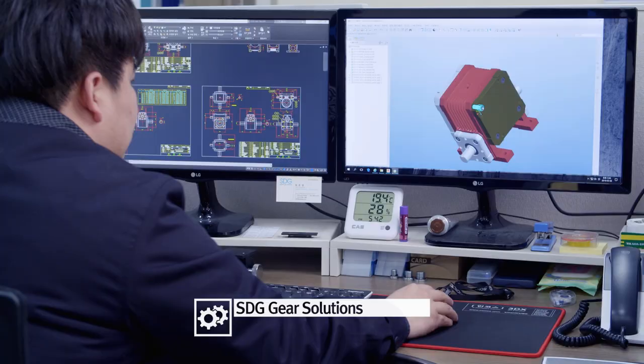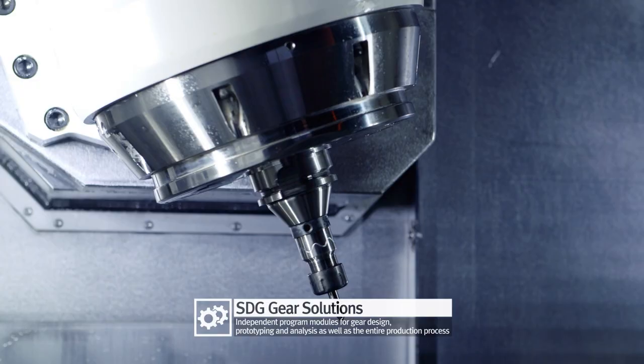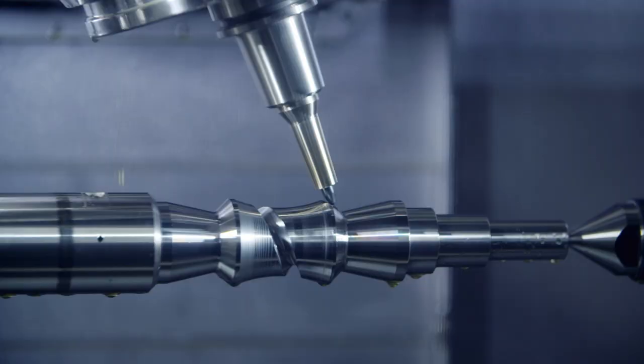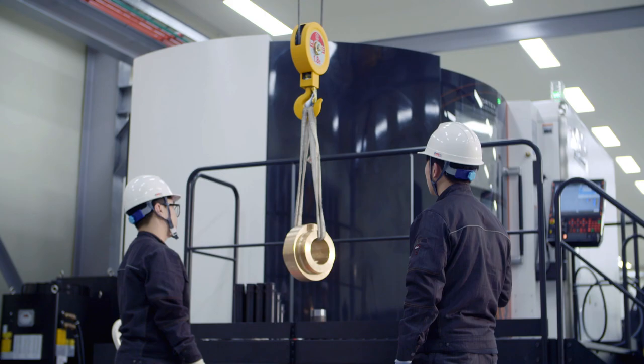SDG has secured a total solution that covers everything from design to analysis for the entire production process, and thus has realized a stable supply of double-enveloping worm gears.